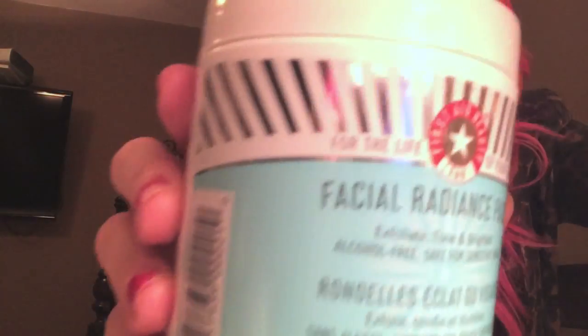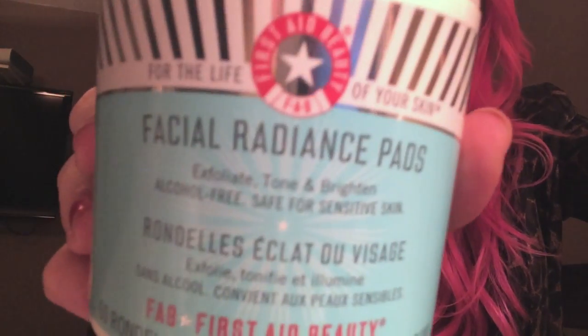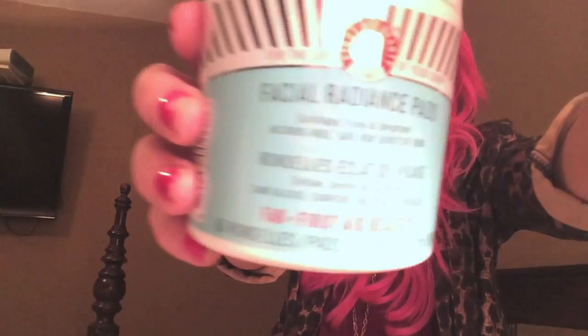After the toner I use this — it's by First Aid Beauty, their Facial Radiance Pads. These are awesome. It has glycolic acid and lactic acid — they're allergy tested and fragrance free. They're very light acids, not going to completely strip your skin. When my friends use these they feel a little tingle, but I've been using them so long I don't feel it anymore. I have sensitive skin, and this is a product that can hopefully exfoliate sensitive skin gently.